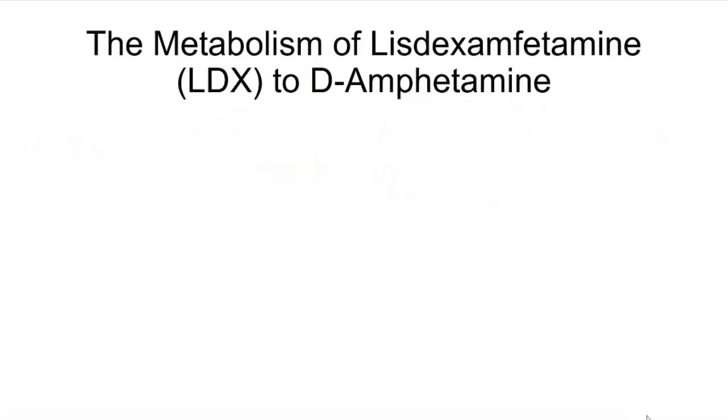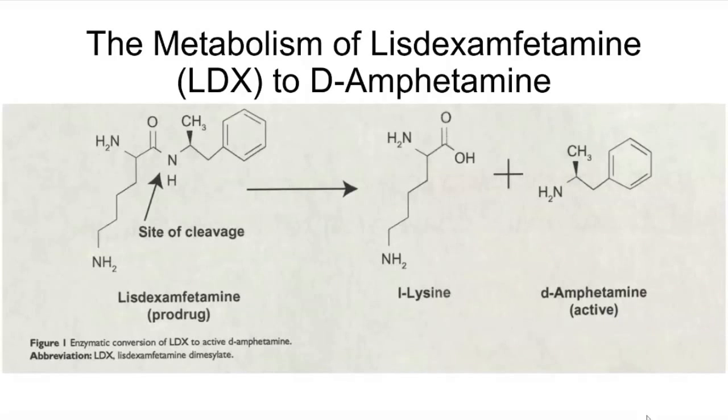Today in this video, we are going to go over the initial metabolism of the ADHD treatment prodrug lisdexamfetamine, also known as Vyvanse. This is the process in which lisdexamfetamine undergoes a hydrolysis reaction inside the body, yielding L-lysine and the stimulant D-amphetamine, as seen in the figure here.